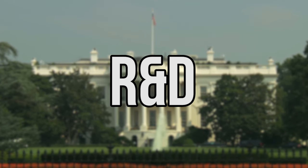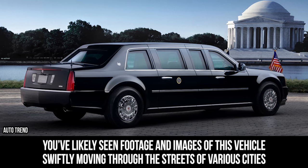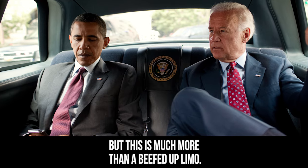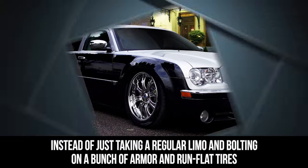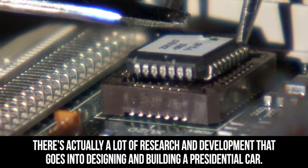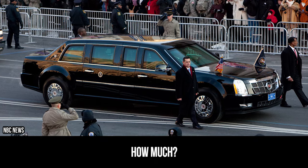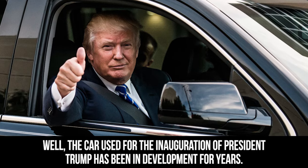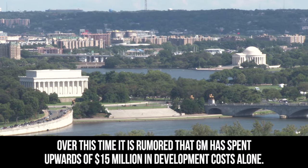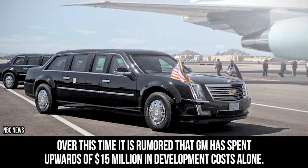The centerpiece of any presidential motorcade is the president's limousine. You've likely seen footage and images of this vehicle swiftly moving through the streets of various cities, but this is much more than a beefed-up limo. Instead of just taking a regular limo and bolting on a bunch of armor and run-flat tires, there's actually a lot of research and development that goes into designing and building a presidential car. The car used for the inauguration of President Trump has been in development for years, and it is rumored that GM has spent upwards of $15 million in development costs alone.